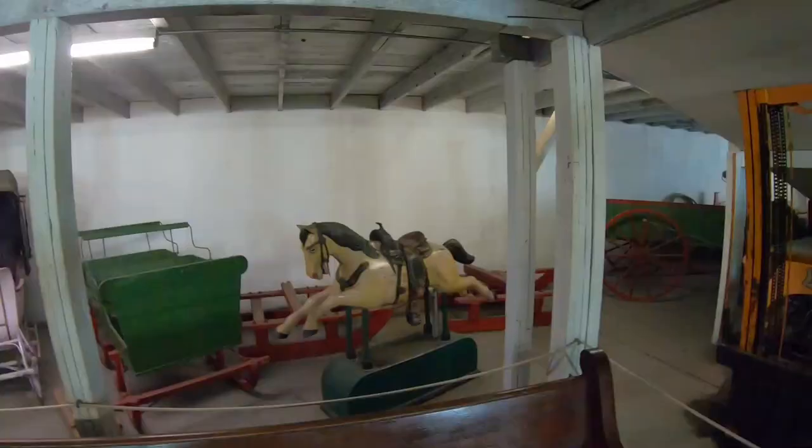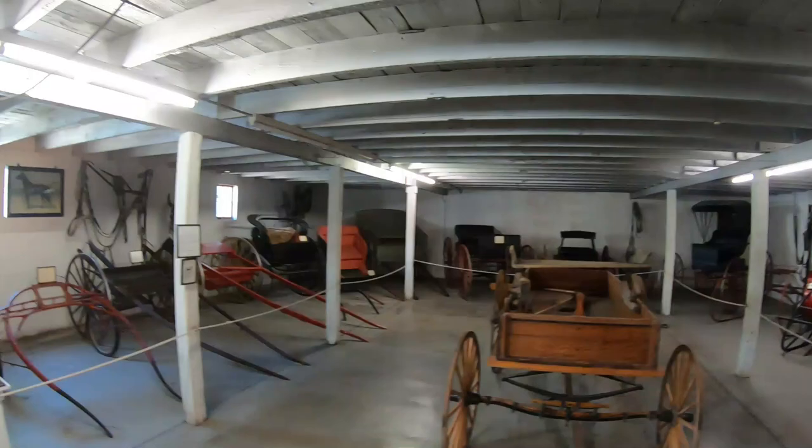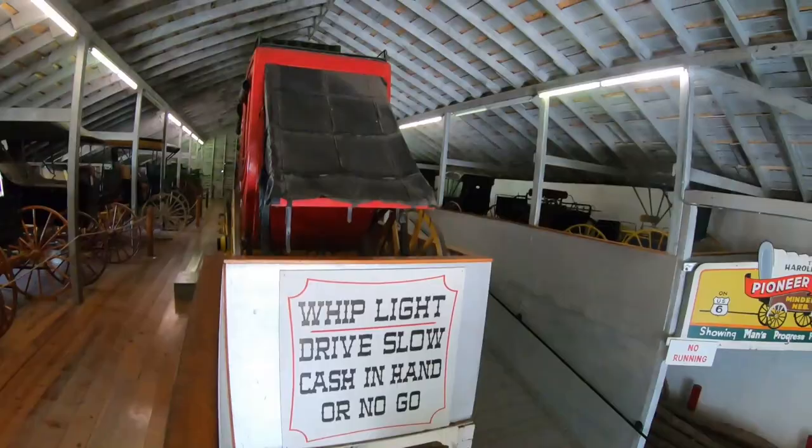We still got plenty more to do. You ever seen the side of a Wells Fargo stagecoach? Check this out.